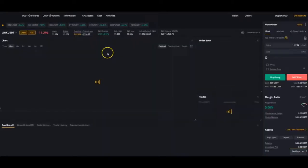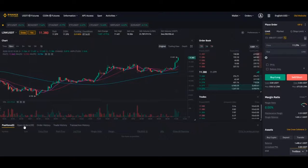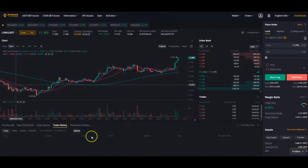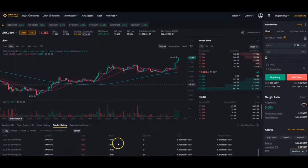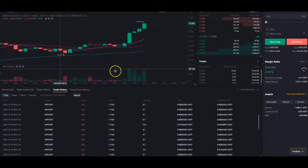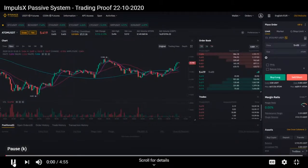And the ninth bot — let's see if it's in a position right now. It has some open orders on BNB, not in a position yet. Trade history — also here on all USDT pairs. So this is a short overview of all the bots that we have running on the Binance Futures Exchange. Stay tuned for more trading proofs and I hope to see you next time. This is Mark from Impulse X.